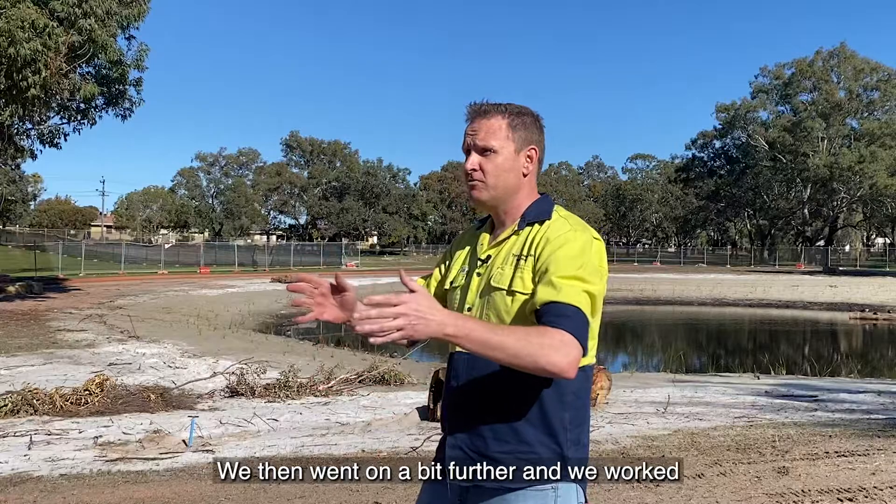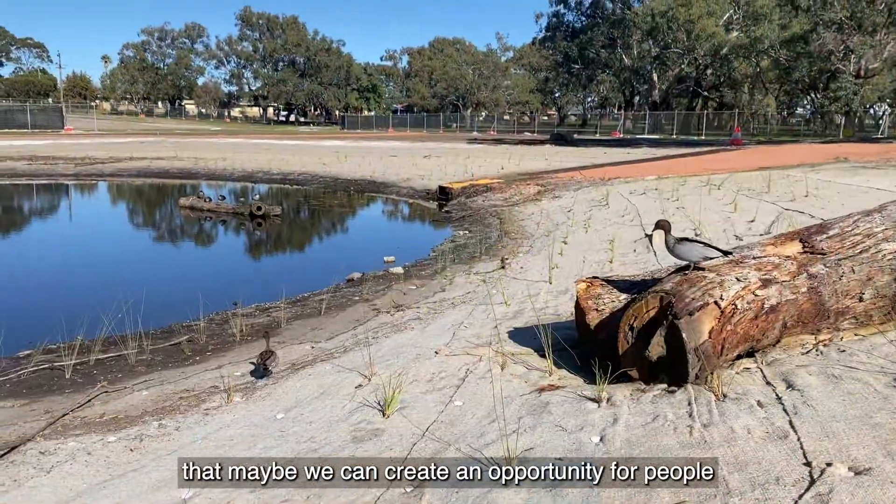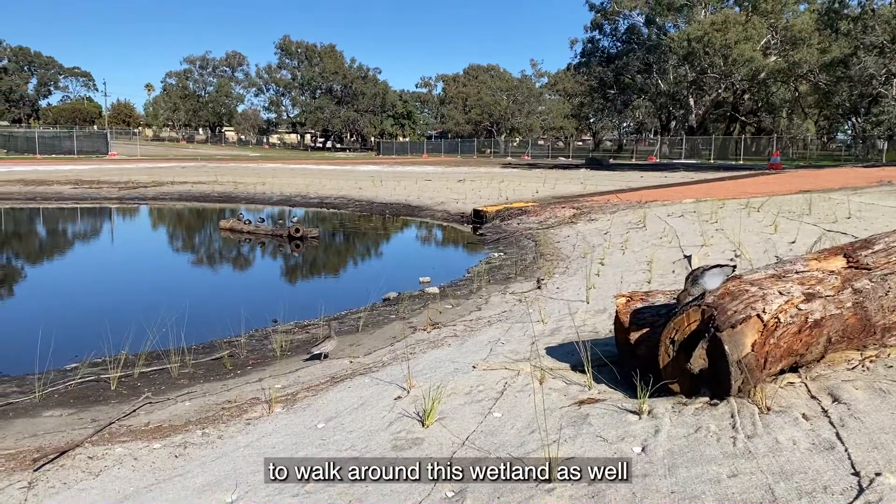We then went a bit further and worked with the local community group to realise that maybe we can create an opportunity for people to walk around this wetland as well and interact with it.